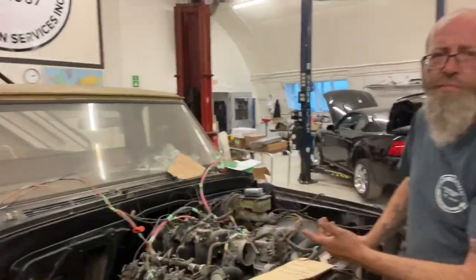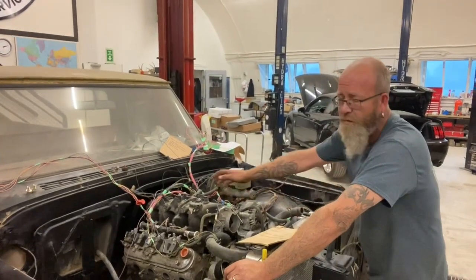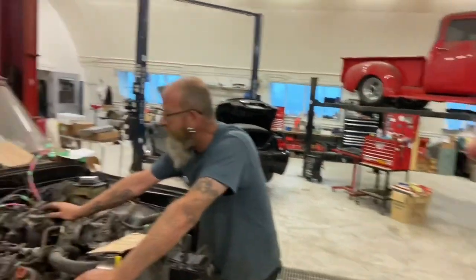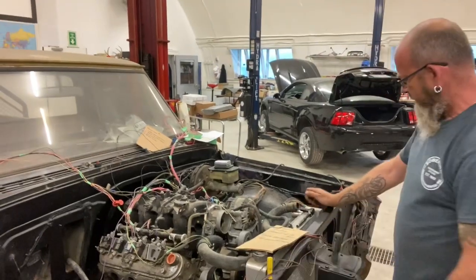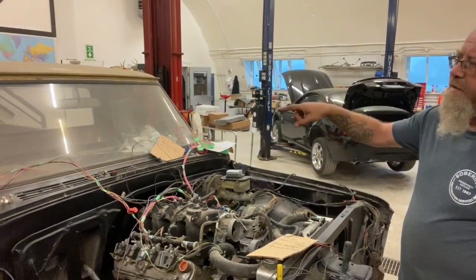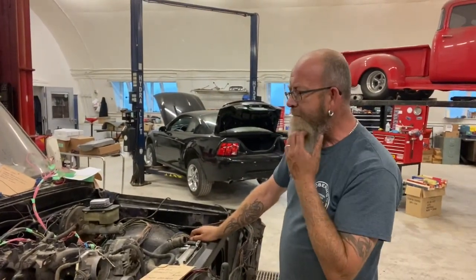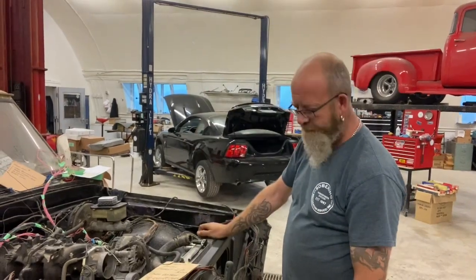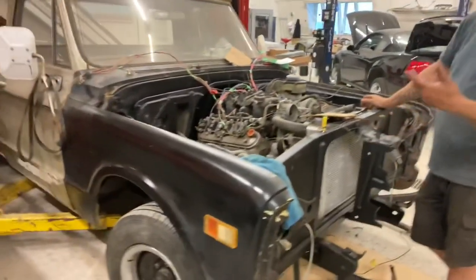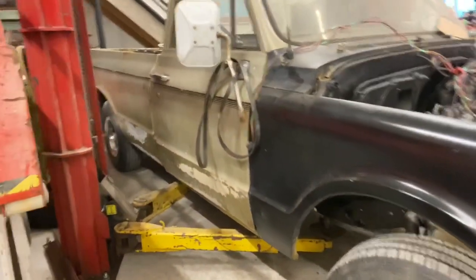Initially I was going to put a Gen 1 small block in it, but nope - he's got a 4.8 LS with a 4L60 transmission. Changed the rear diff as well - it's out of a '72 Chevy truck, so it's five-bolt. Had the cab off, box off, so the frame's all been redone and painted up with all new bushings. It's a nice-looking patina truck.